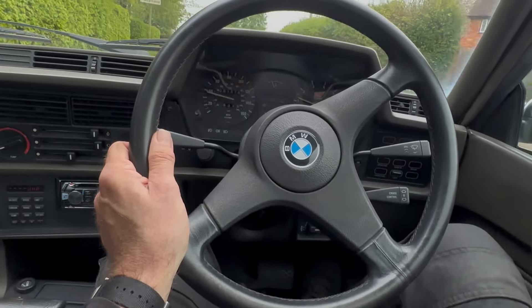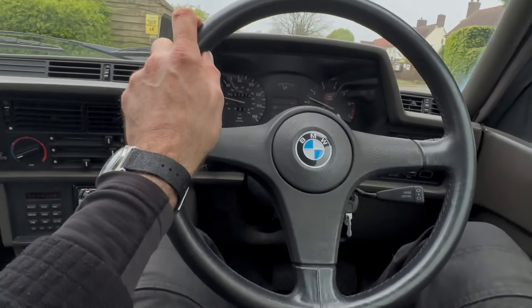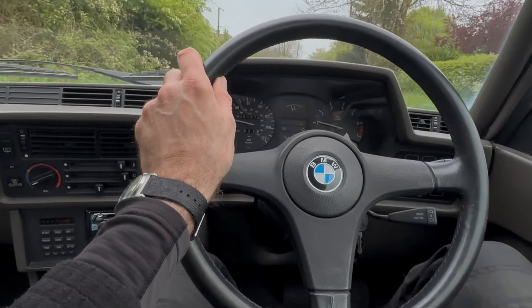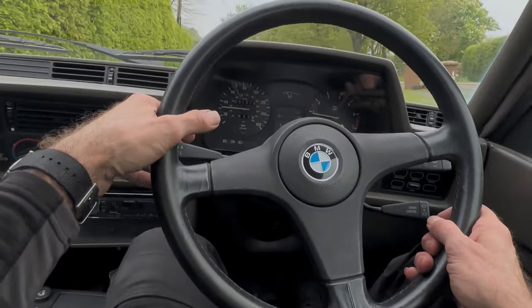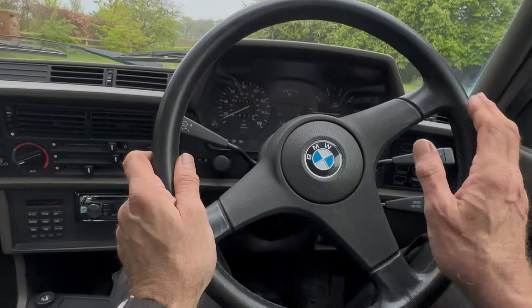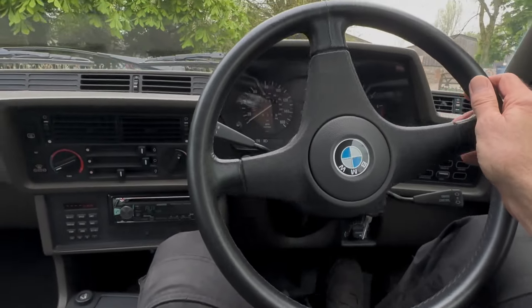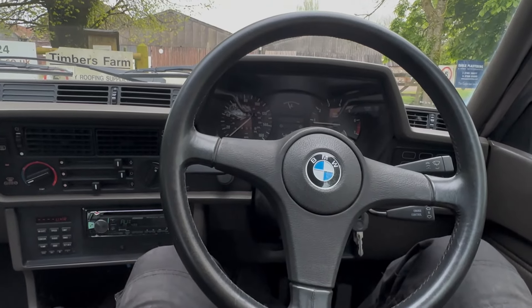It's an absolutely fine machine, it really is. I can normally find something to criticise on these, but I'm struggling with this one. Impressive, I think — hope you do too.